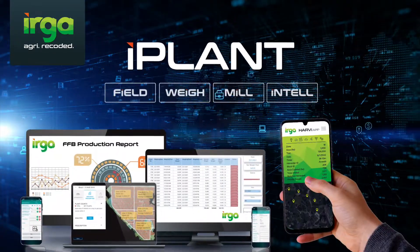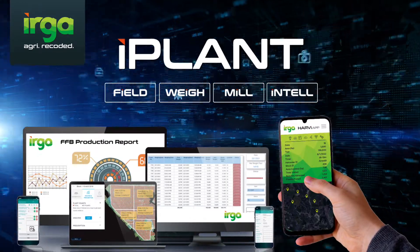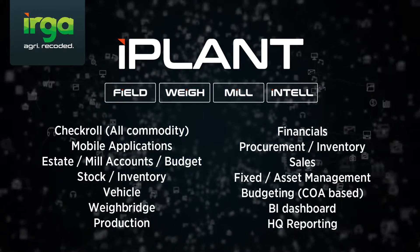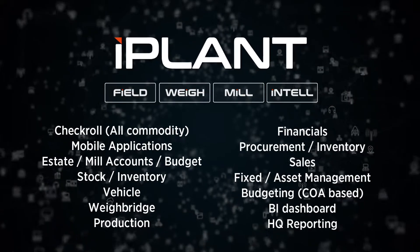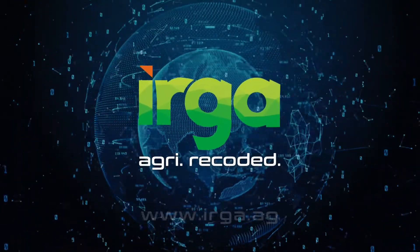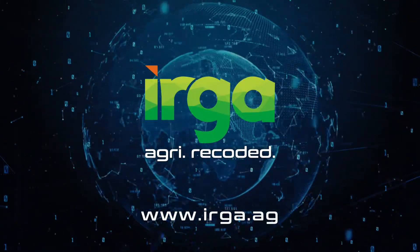IPLANT: your complete suite of digital plantation management solutions for agile and informed decision making, enabling end-to-end management control over multiple plantation operations using data-driven technology consolidated under one platform. Call us for a demo today or visit our website for more information.